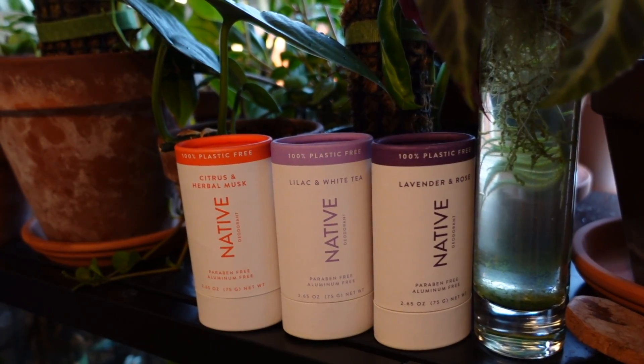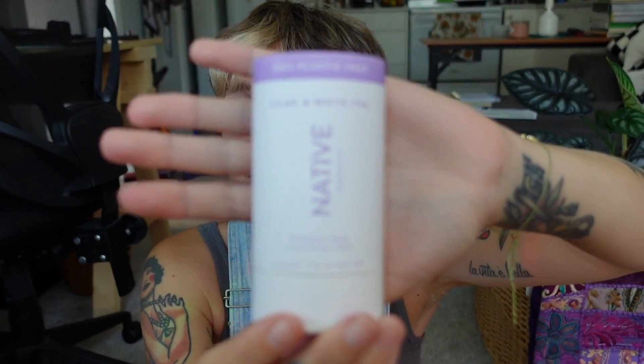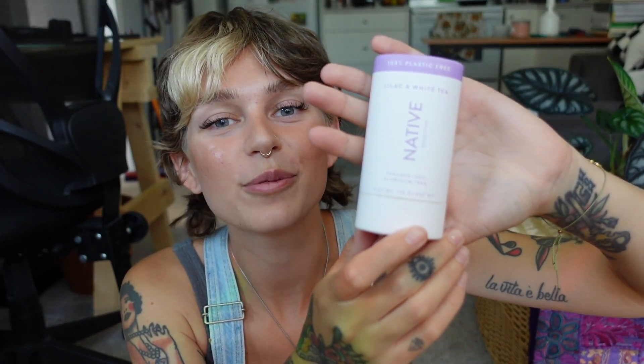I'm going to give a huge shout out to today's sponsor — Native. Now if you have been on my channel for a while, you know that I love Native. I've been using them for years, and it is such a privilege whenever I get a chance to work with them. I'm going to tell you all about Native's plastic-free deodorants. This packaging is made of paperboard — it's 100% plastic free. If you've been wanting to make a more sustainable swap, I highly recommend checking these out.